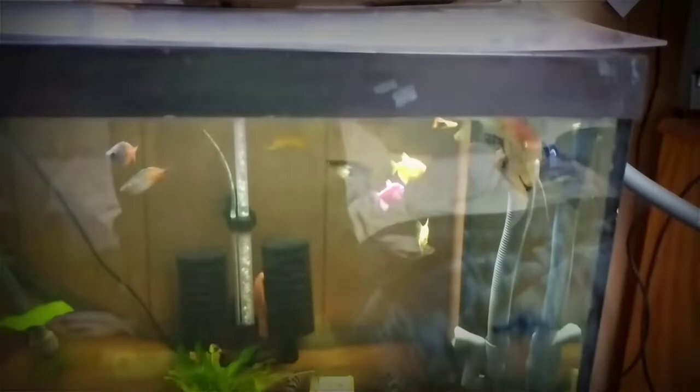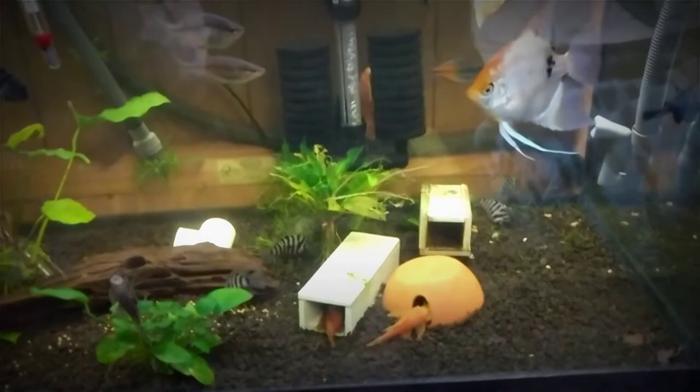Welcome everyone, it's Brian from Captain Savage Aquatics doing a quick update on my 75 gallon community semi-aggressive tank. The super red plecos are breeding like crazy.